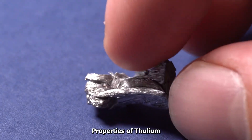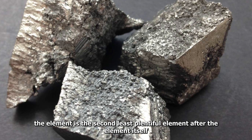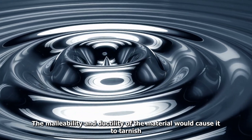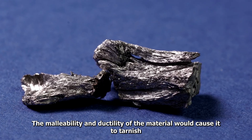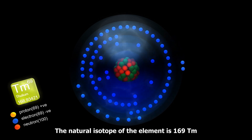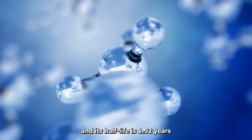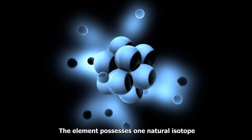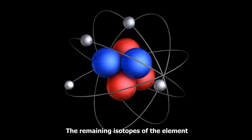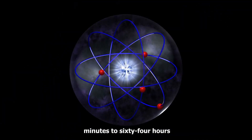Properties of Thulium: In the lanthanide series, the element is the second least plentiful element. The malleability and ductility of the material would cause it to tarnish once it was exposed to air. The natural isotope of the element is 169Tm and its half-life is 1.92 years. The element possesses one natural isotope. The remaining isotopes of the element have a half-life that can be anywhere from 2 minutes to 64 hours.